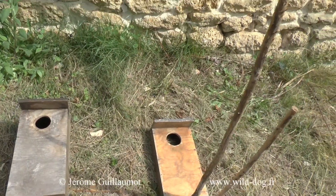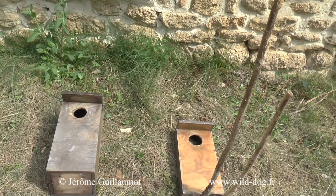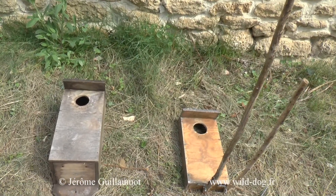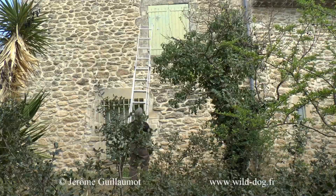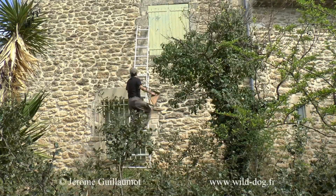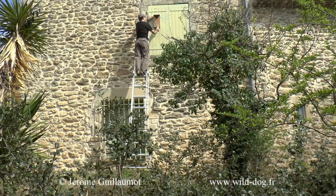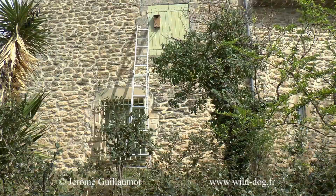And inside the wall, I will install a box that will serve — if the couple of Rolliers wants to use it — to raise their offspring. The idea of this façade, placed against the wall, is to give the impression to the couple of Rolliers that they are penetrating into the same nichoir as the previous year.